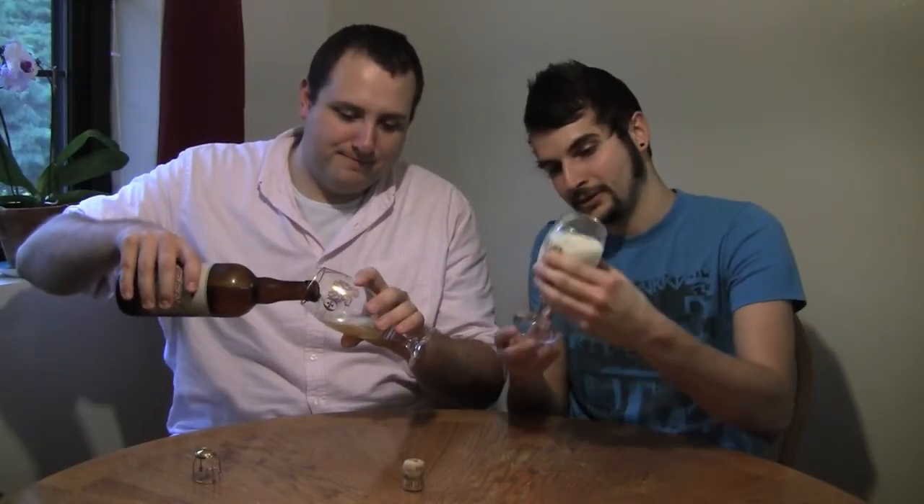For the style, this is absolutely crystal clear. Honestly, if the head would dissipate a little quicker it would look like a champagne right now. I'd be so bold as to say it's filtered — extremely filtered. Crystal clear with tons and tons of bubbles coming up, really big pillowy head.